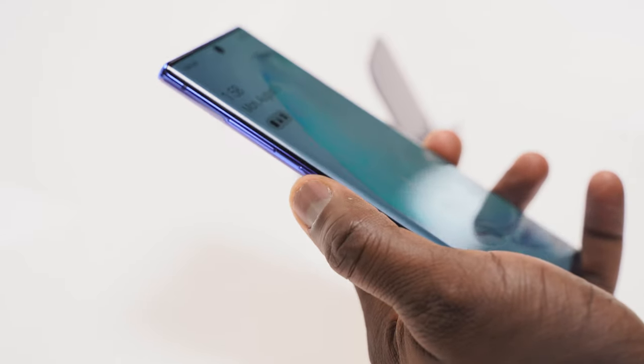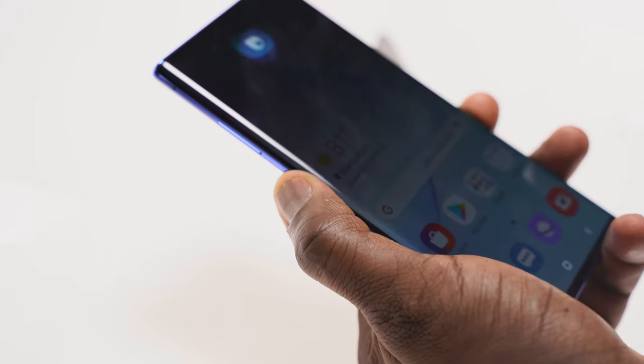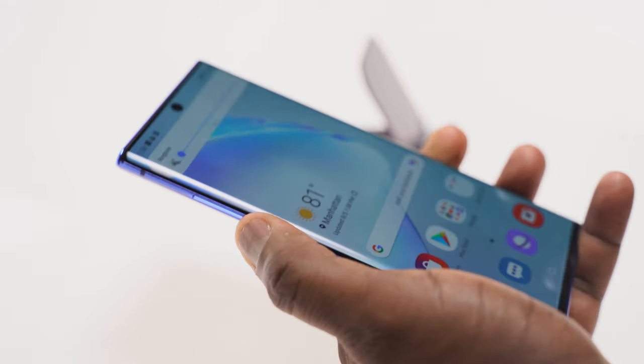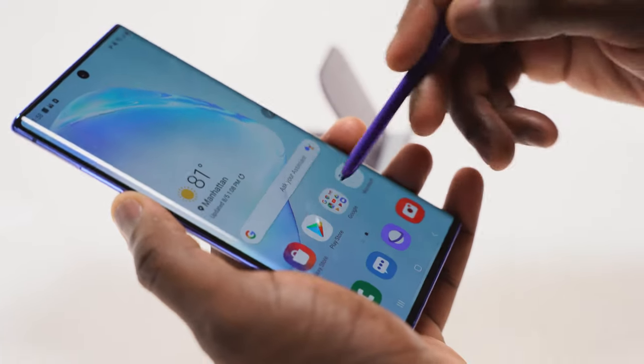The last and final feature is something a lot of people will be happy about — it's actually an omission. The Galaxy Note 10 Plus doesn't have a Bixby button; it's been taken away. We now have a more streamlined device with just a power button and volume keys. Bixby is still there for fans — just hold down the power button — but it's great not having multiple buttons, making the device more seamless and easy to handle.